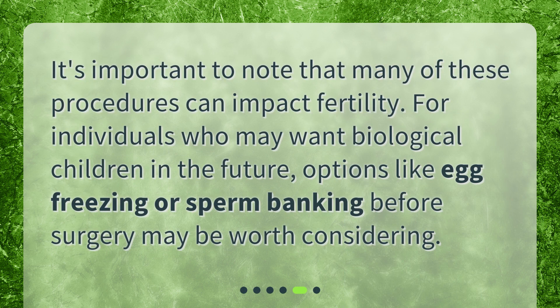It's important to note that many of these procedures can impact fertility. For individuals who may want biological children in the future, options like egg freezing or sperm banking before surgery may be worth considering.